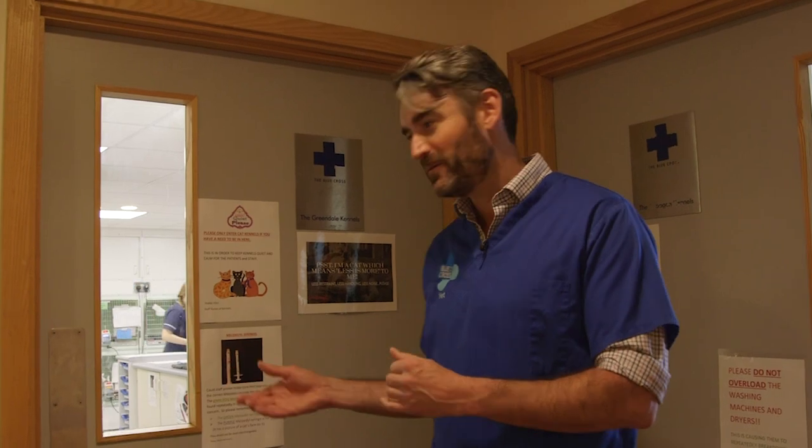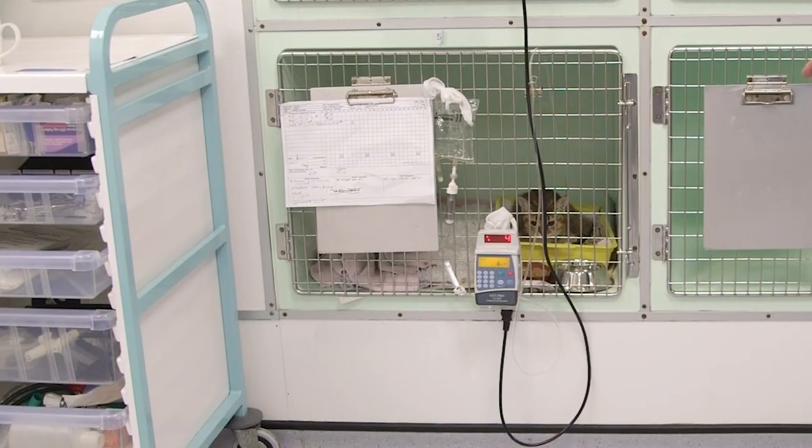We have separate dog and cat kennels. I'm going to take you into cat kennels now. This is our cat kennels area. We pride ourselves on a high standard of care. We have nurses here to give treatment and monitor the patients 24 hours a day, seven days a week. We also have a vet in the building seven days a week as well.